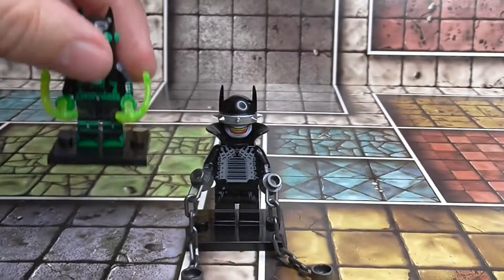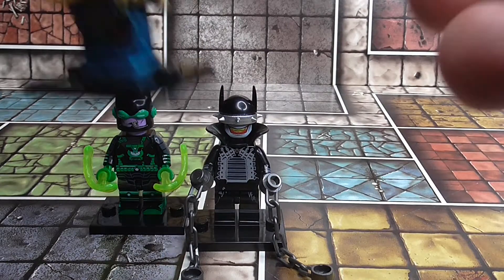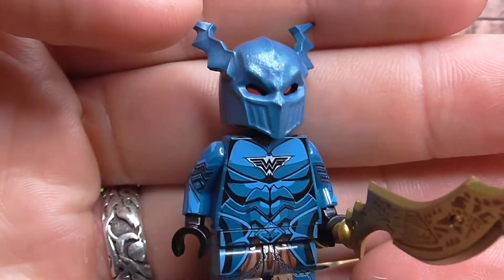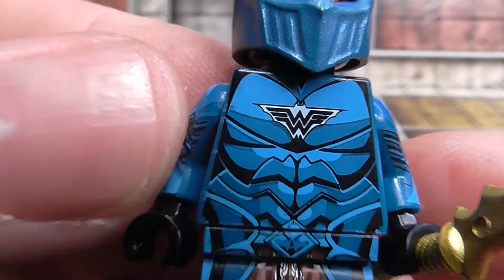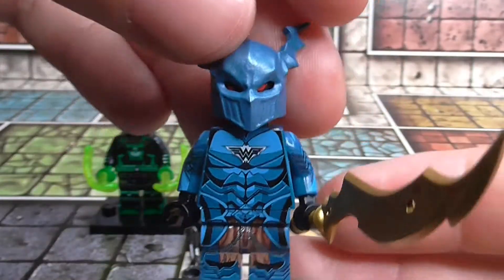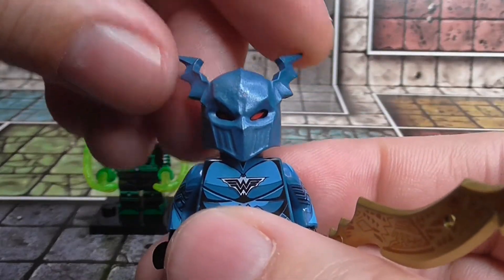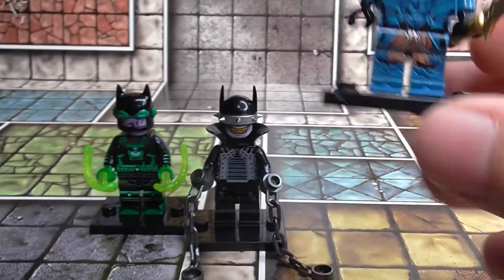Next up we have Merciless. This is a Bruce Wayne who got the power by putting on the helmet of Ares, the god of war. I've got to admit these are super well-detailed — they are very cool.